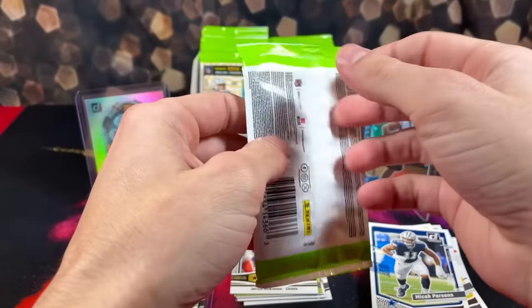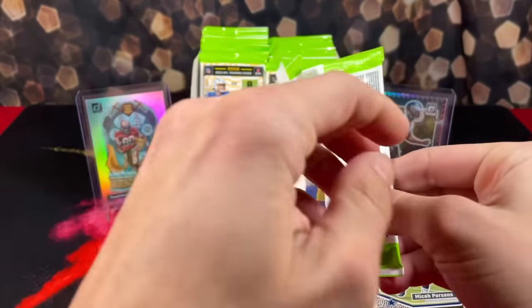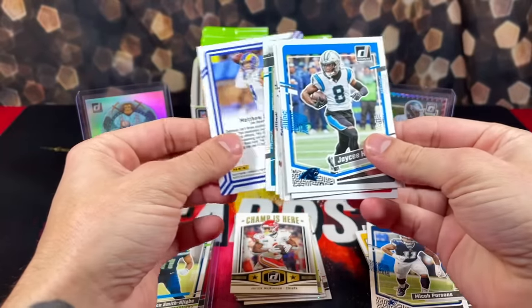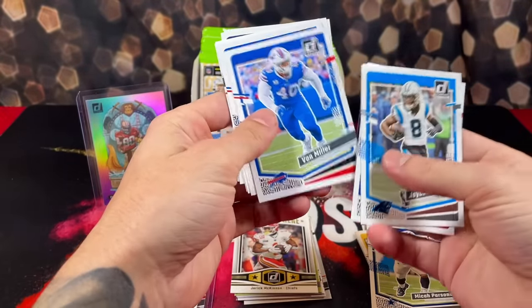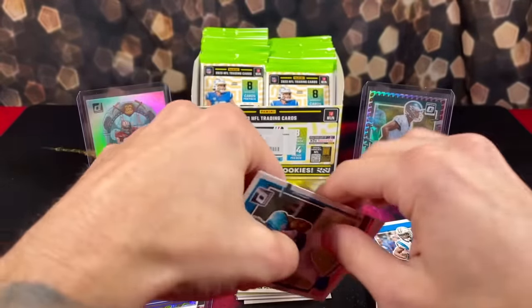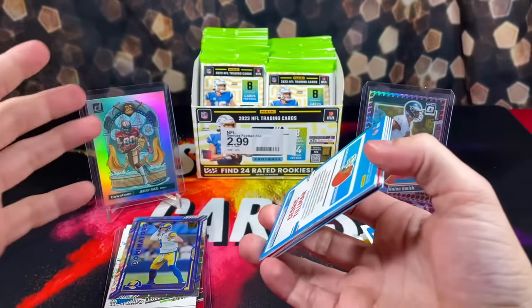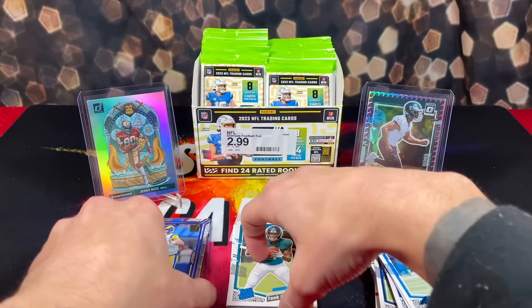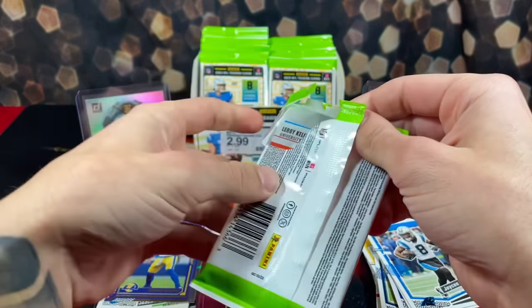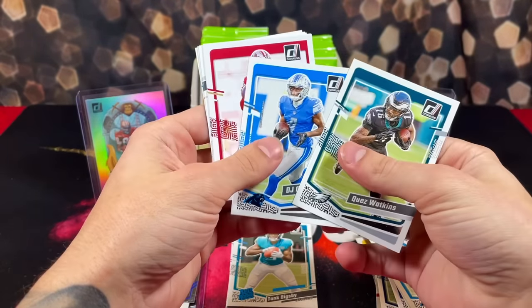Hopefully that's not the only rookie red quarterback hit we get. Got a Dominators of Matt Stafford to start this pack off. I feel like just from opening one of these retail boxes, you could probably get a complete set. There's 400 cards in the Donruss football set this year, and in these boxes you get about 180-192 cards per box — so you could get about halfway there just from opening one retail box.